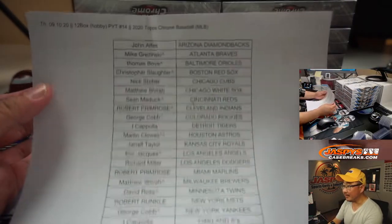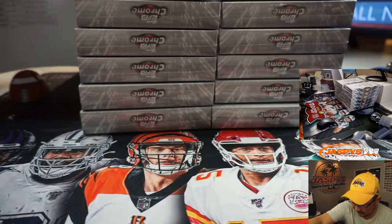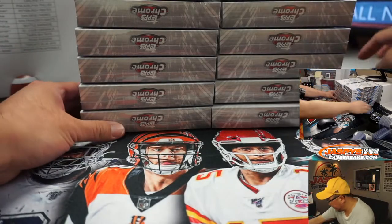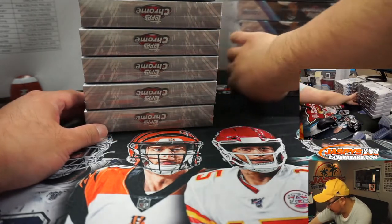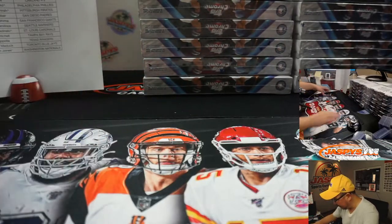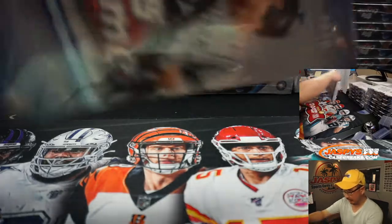All right, so once again, here's the list. I have to move some stuff around. Let me just slide these over here — you can see it on the top camera. I just need to make myself a wee bit of room. All right, good luck, everybody. There's Topps Chrome Baseball 2020 edition. We're looking at two autographs per box on average.